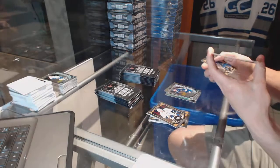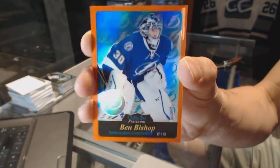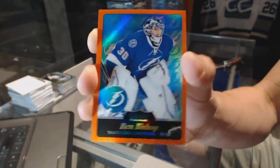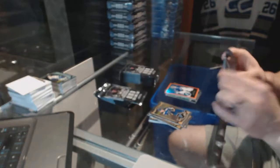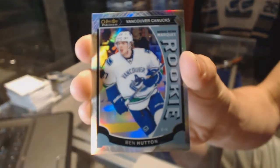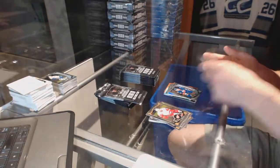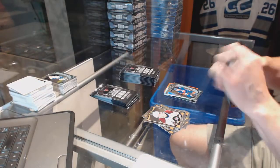We've got a retro orange rainbow numbered 24 of 49 for the Tampa Bay Lightning Ben Bishop. Marquee rookie White Ice Parallel numbered to 199 for the Vancouver Canucks Ben Hutton and a marquee rookie for the Islanders Adam Pellet.